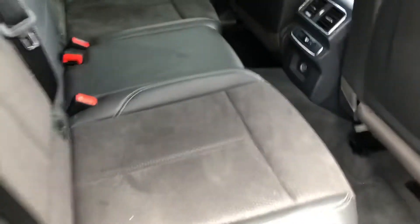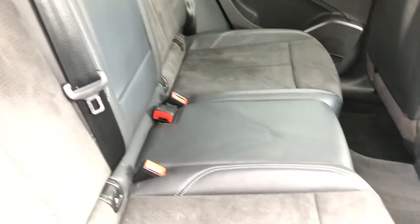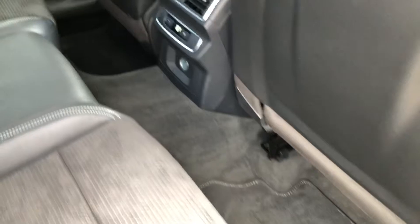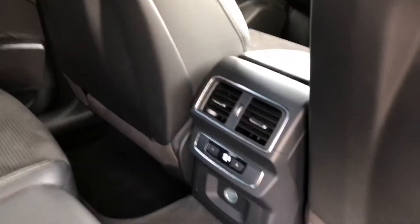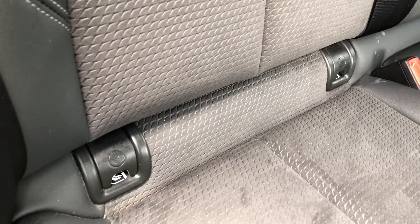Moving into the back now, you can see the interior is finished in this gorgeous black leather and fabric, with room for up to three passengers to sit comfortably with plenty of leg room. We also get rear climate control so everyone can sit comfortably at their own temperature, as well as ISOFIX anchor seat points which allow you to easily attach car seats for your children.